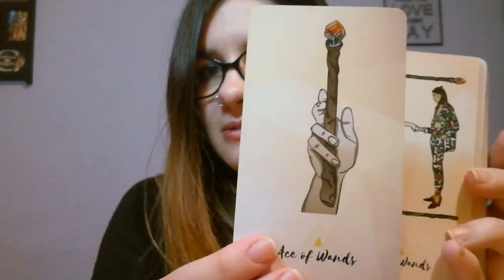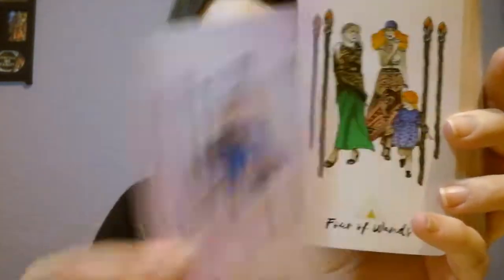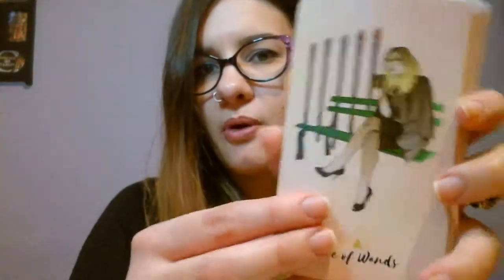Then we're into the Wands: Ace, Two, Three, Four of Wands. Five of Wands — I like this card a lot. Then Six, Seven, Eight, Nine, Ten. Page, Knight, Queen, and King.